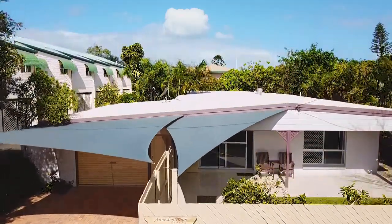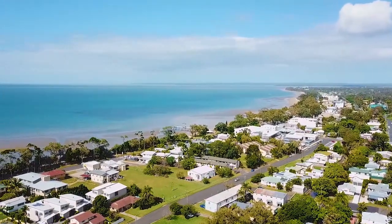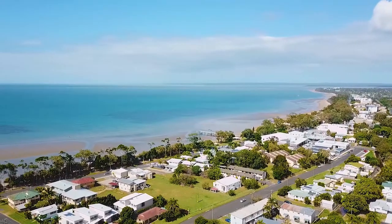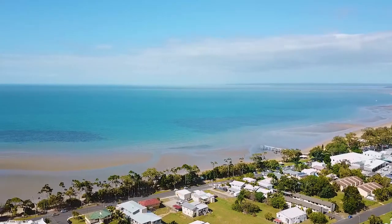The option is yours — continue running this as a successful holiday accommodation, or turn this into your own beach home. Contact Mac Buxton or Malcolm Quinn from Prime Agents today to arrange your own private inspection.